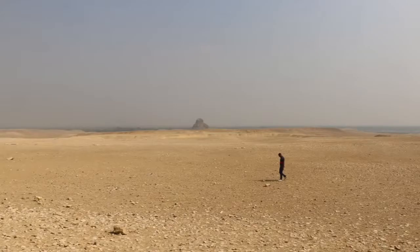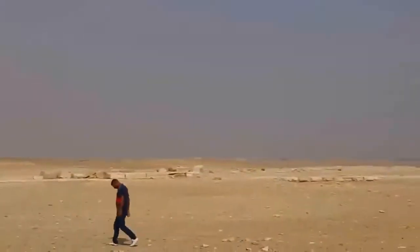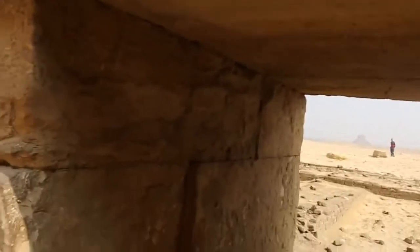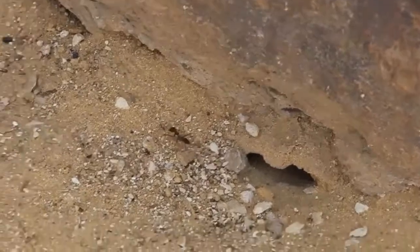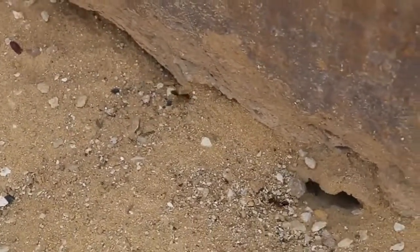Part of the equation was that a guard or police officer shadowed us around the pyramid. And there by the pyramid there's a pretty big ant nest under this rock.